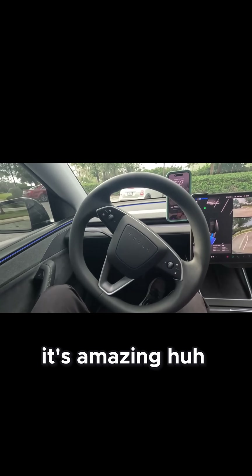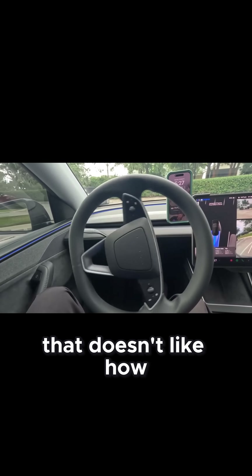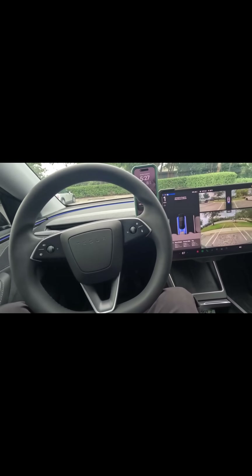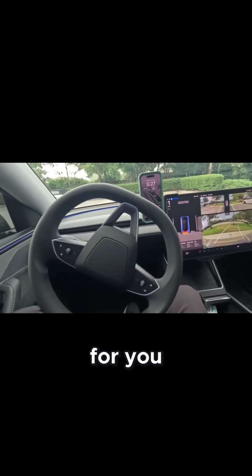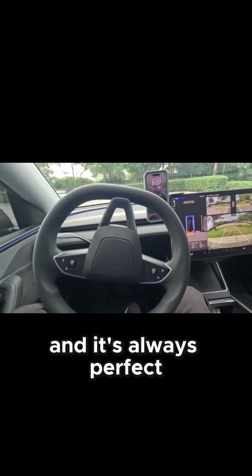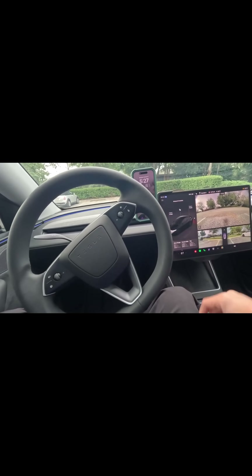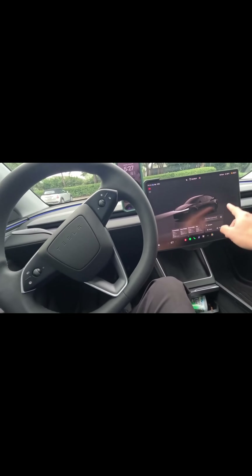It's amazing! For those people that don't like to park, you don't have to worry about it. Just let the car park for you, and it's always perfect every time.